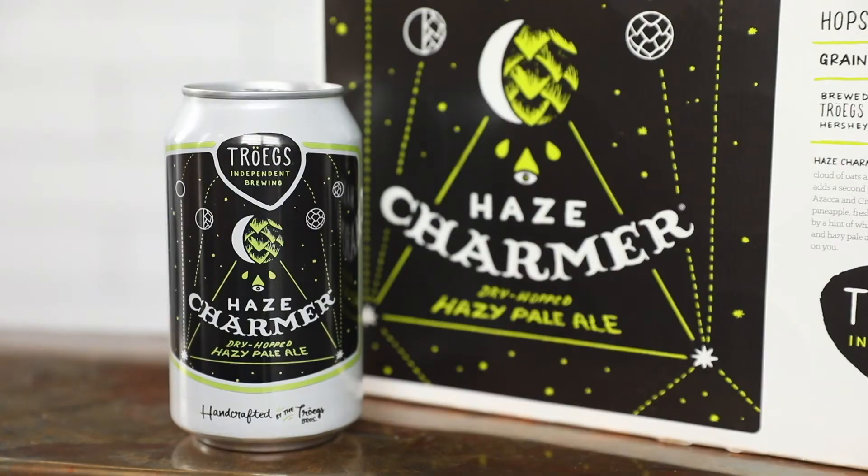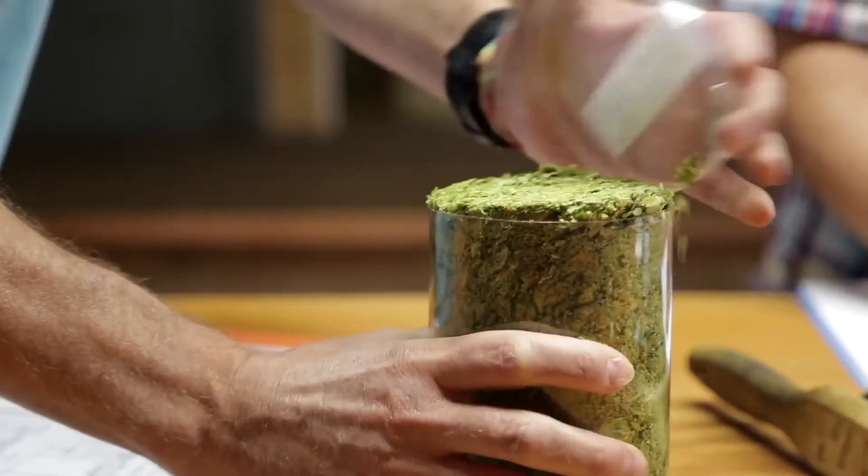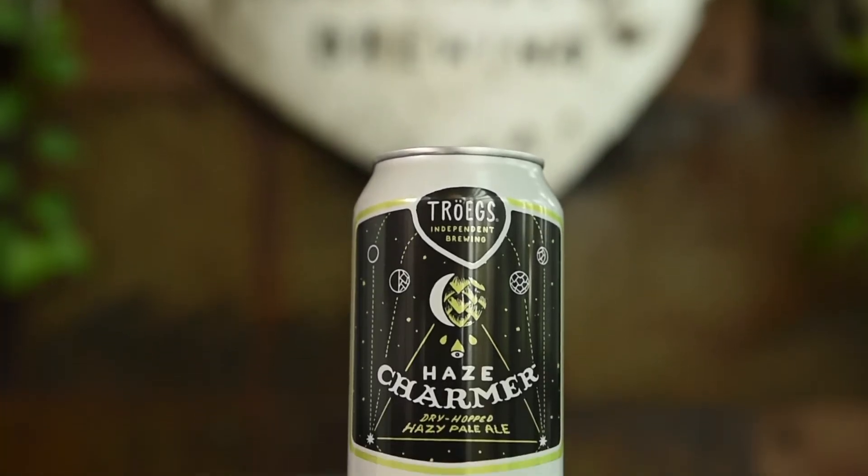Haze Charmer features a soft and hazy base thanks to the combination of pale malt, honey malt, wheat, and oats. For the dry hop combination we landed on Citra, Lotus, and El Dorado, and we fermented with London 3 yeast. The ABV rings in at five and a half percent.